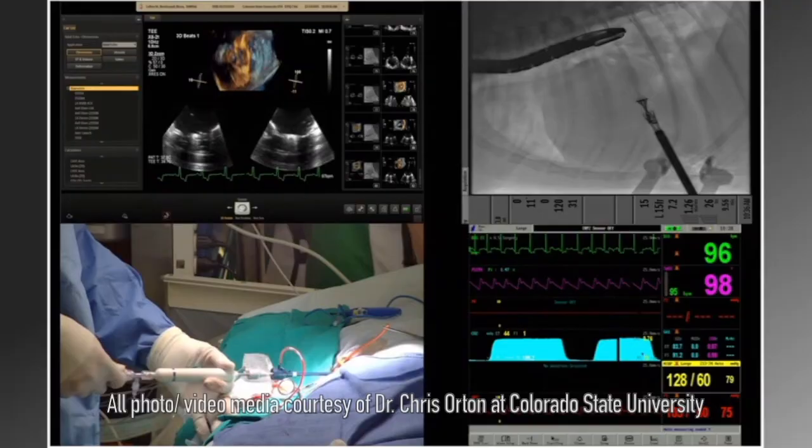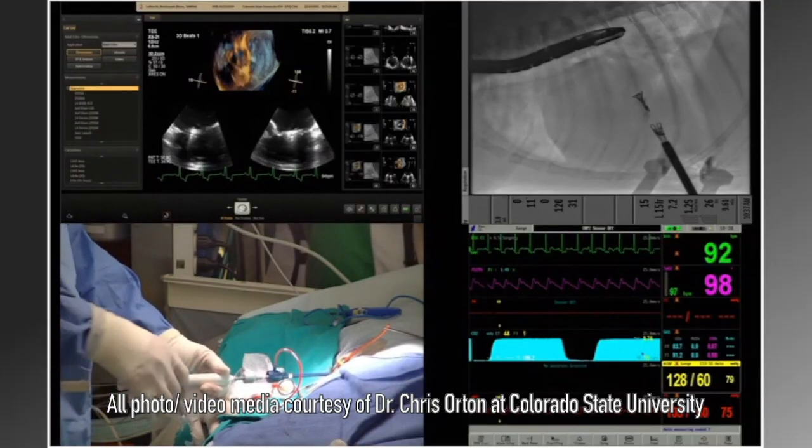Well, thank you so much for having me. I'm not sure I'm worthy of that introduction. It's amazing to be here and we're so excited to share this amazing new medical breakthrough. I'm very excited about this new procedure. Mitral valve disease, without a doubt, is the most important heart disease in dogs.